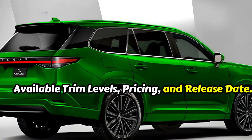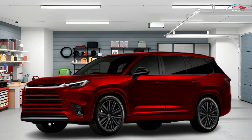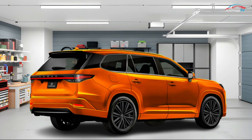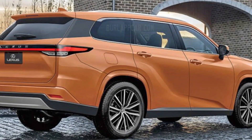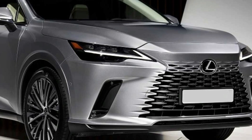As for available trim levels, pricing, and release date — the 2024 Lexus TX will be available in multiple trim levels, so there's a model for every taste and budget. Official pricing and release date are yet to be announced, but it's expected to be available in late 2023 or early 2024.